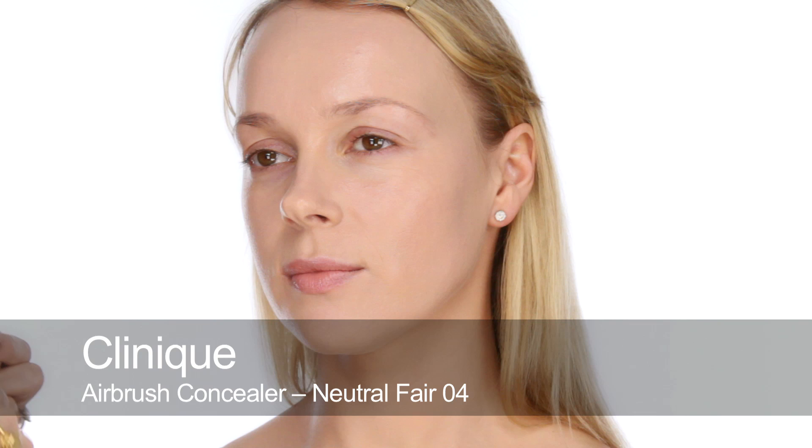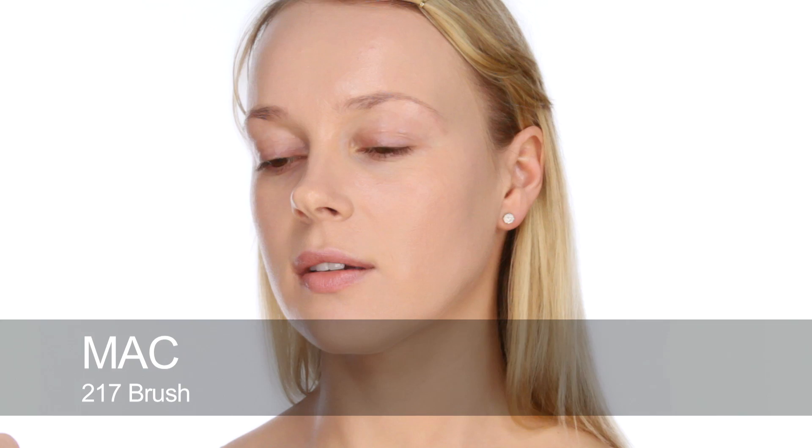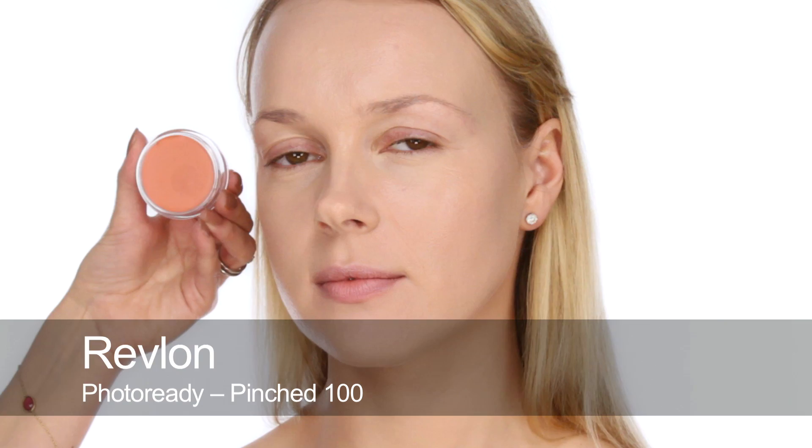Next I'm going to use some highlighter — sort of a concealer highlighter — this is the Clinique one. I'm going to use this around a few different areas of the face: obviously under the eyes and onto the cheekbone area as well. It's because she always had that real luminous look, despite the torture she was going through with Hitchcock. So next I'm going to use Cream Blusher by Revlon — I think it's called Pinched.